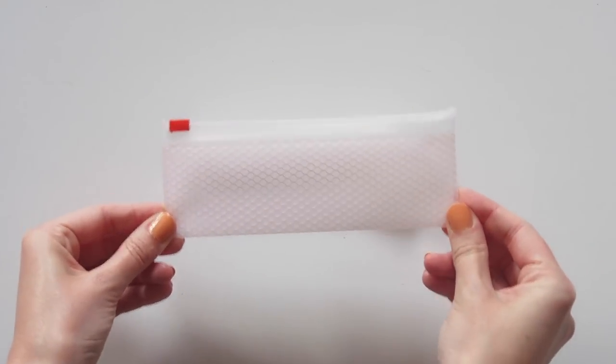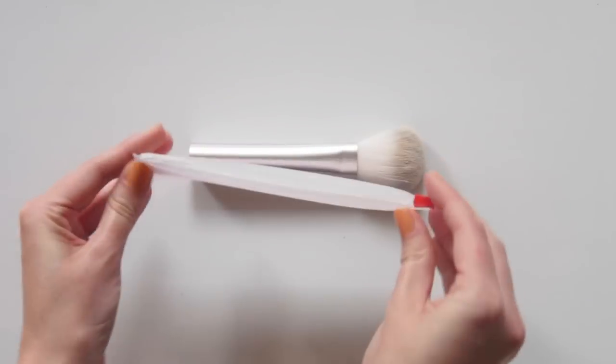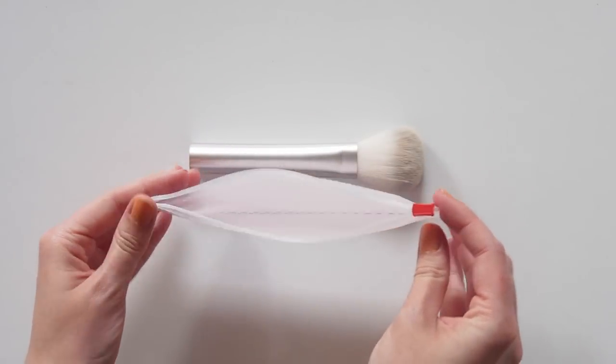And speaking of multitasking, the tiny pouch it comes in is crying out for some cotton buds, eye pencils or any travel makeup bits. Bonus!